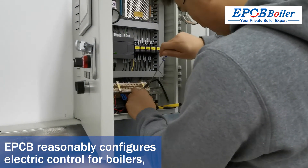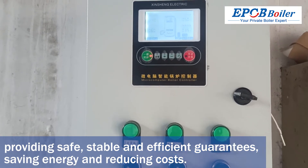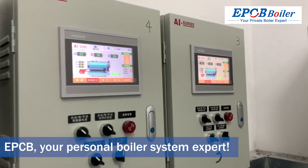According to the needs of users, EPCB reasonably configures electric control for boilers, providing safe, stable, and efficient guarantees, saving energy and reducing costs. EPCB — your personal boiler system expert.